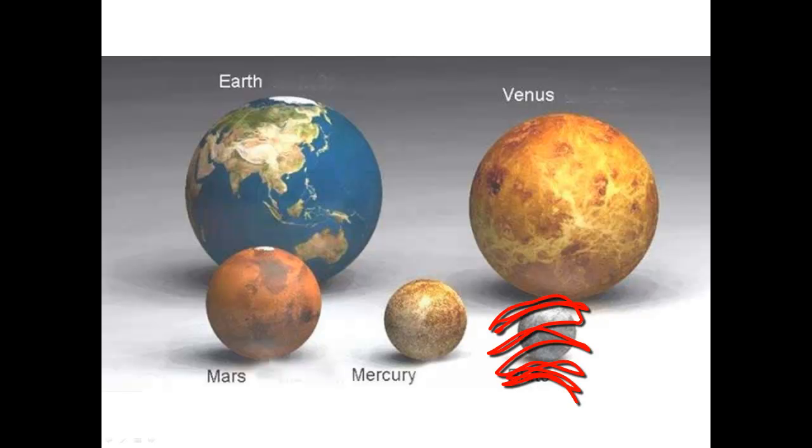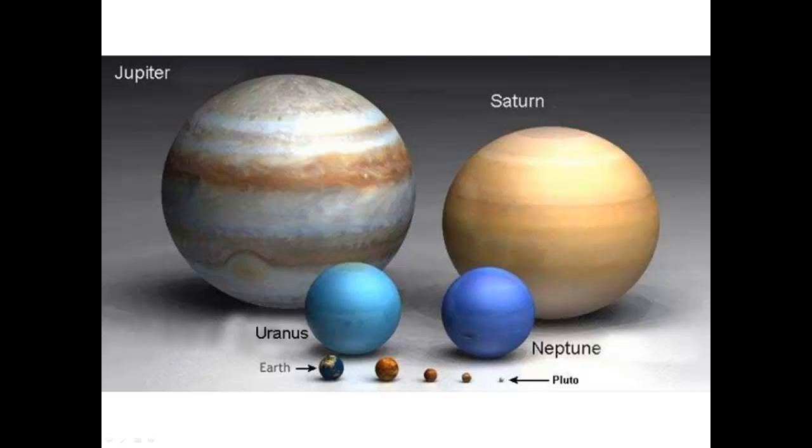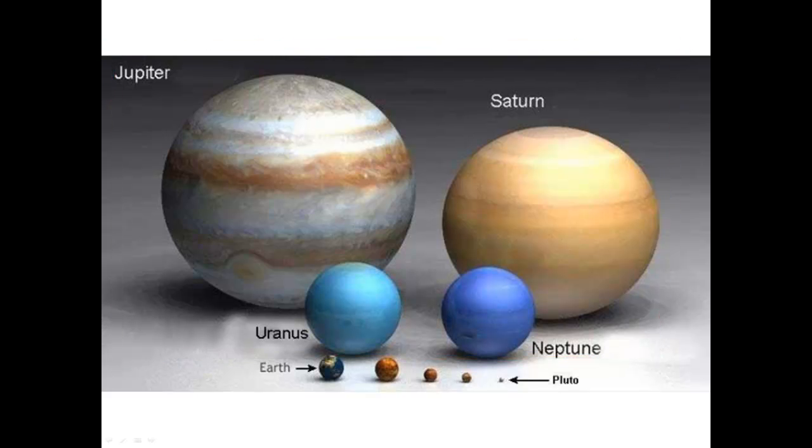Pluto is not considered a planet anymore. But Earth is smaller than Jupiter, Saturn, Uranus, and Neptune. So here are Jupiter, Saturn, Uranus, and Neptune — and down here is little Earth.